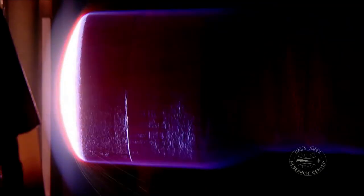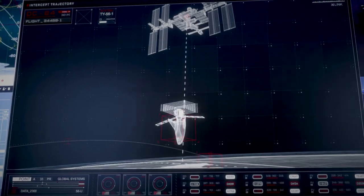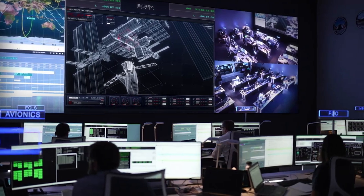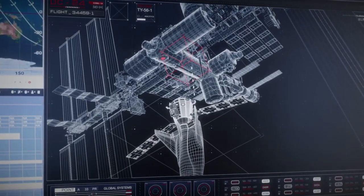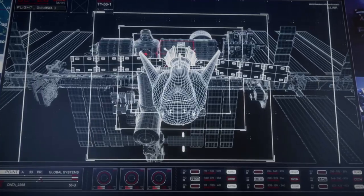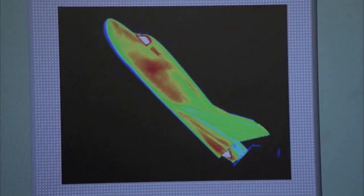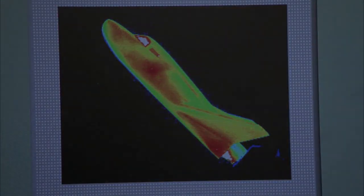The Ames Aerodynamic Heating Facility arcjet tests were performed as a second phase in the development testing to gauge material performance in environments simulating Dream Chaser flight conditions. Valuable arcjet test results supported SNC's certification of the manufacturing capability of a high-temperature material called Toughened Uni-Piece Fibrous Reinforced Oxidation Resistant Composite, or TUF-ROC. TUF-ROC will be used on the high-temperature nose and wing leading edges of the Dream Chaser spacecraft.